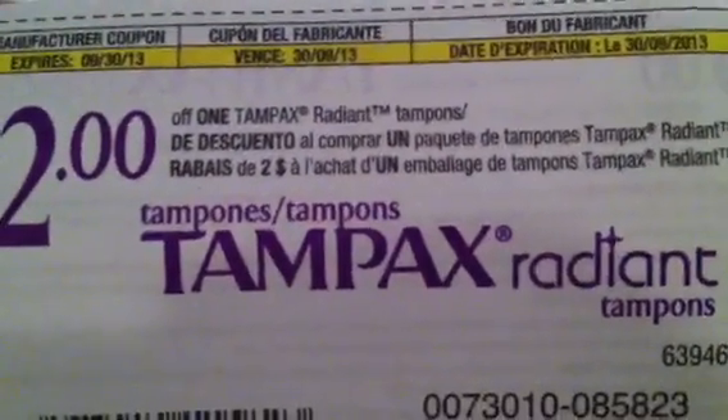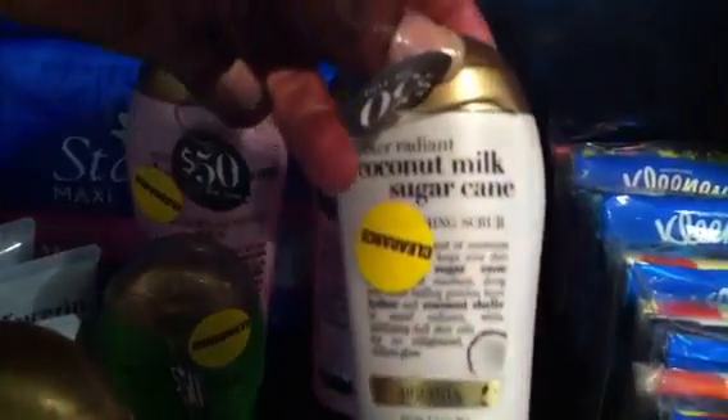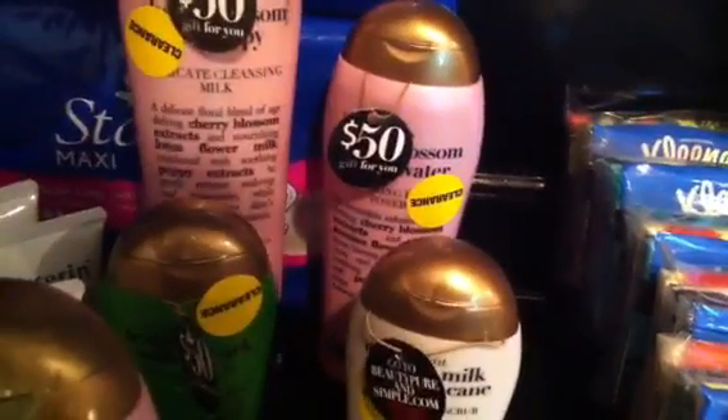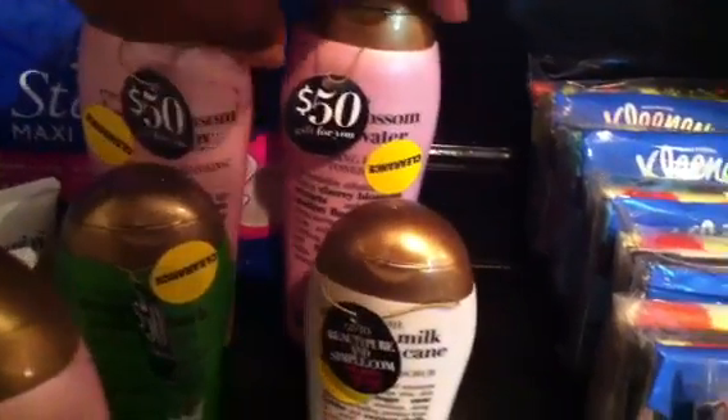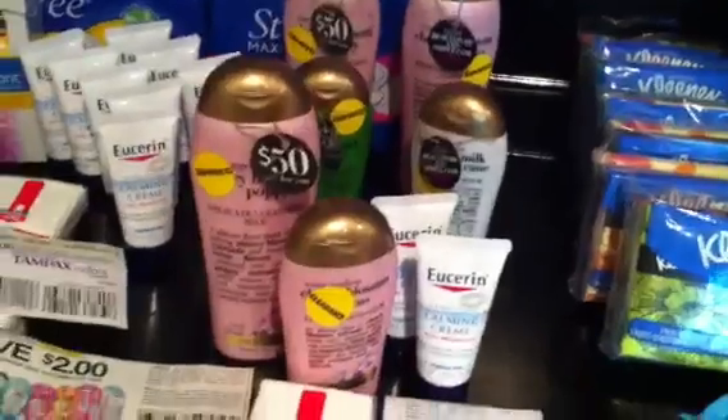I did the Bic razors — these are $2.99, get a $2 up reward back, and we have $2 off coupons. I'll put the insert info in the description box. There's also a $2 coupon inside the box itself — it says two dollars off Tampax Radiant tampons. I also finally found some of the Organics: I got the delicate cleansing milk, the tea tree antibacterial wash, and the coconut milk sugar cane toner. That's my third transaction.